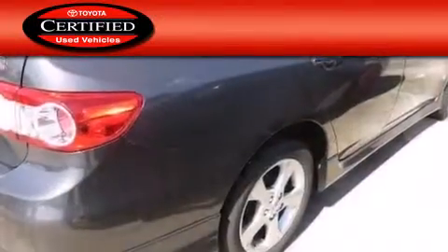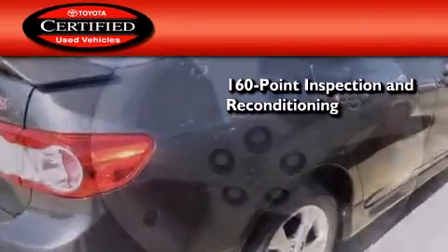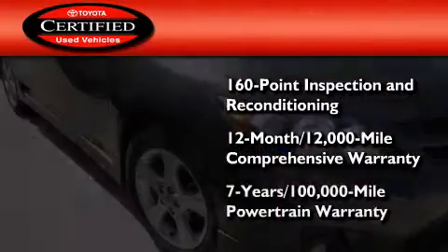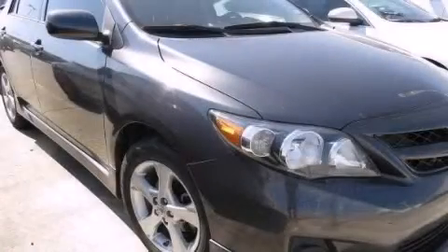Toyota's certification includes a 160-point inspection and an extensive reconditioning process, plus a 12-month, 12,000-mile comprehensive warranty and a 7-year, 100,000-mile powertrain warranty. Stop by today and test drive this vehicle for yourself.